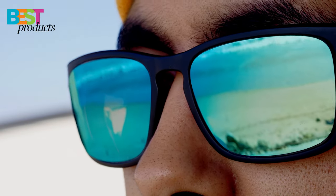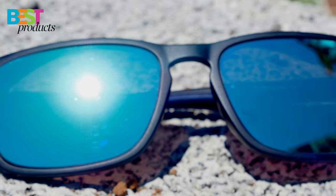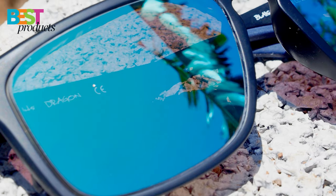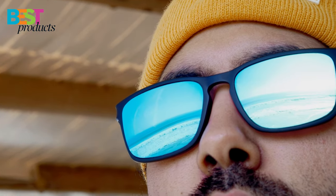These sunglasses are perfect for all your outdoor adventures. The co-injection material with rubber detailing on the nose pads and temples provides ultimate comfort, giving you a secure and relaxed fit.